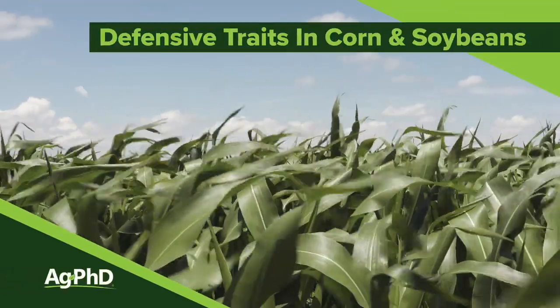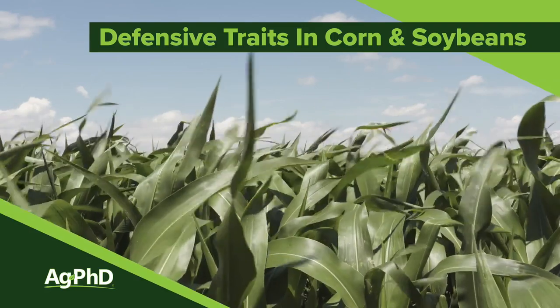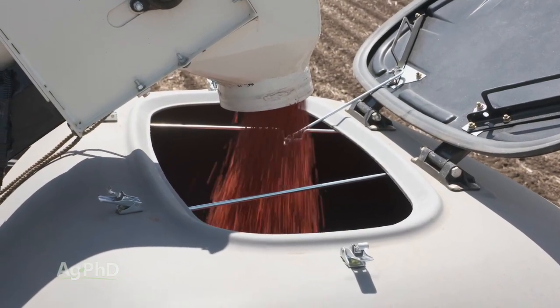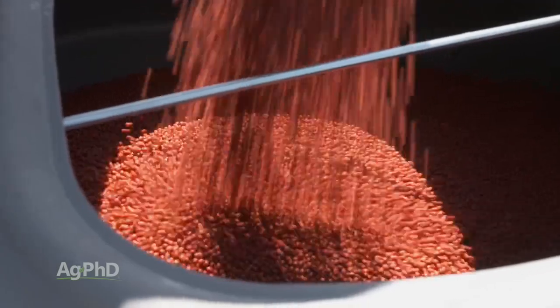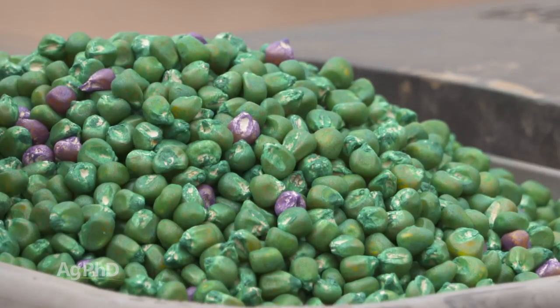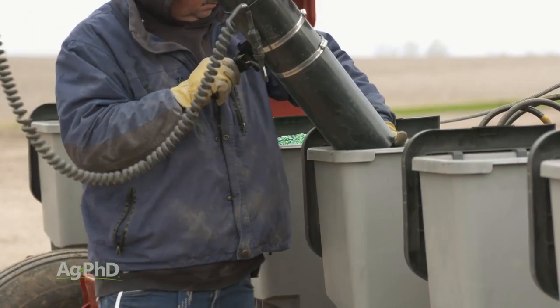One of the most important things you need to look at when you're picking seed varieties for your farm is what are the defensive traits that I need, and are those defensive traits in the seed varieties I'm going to plant in my operation? The big thing is to look at defensive traits that you just can't replace with crop protection products.